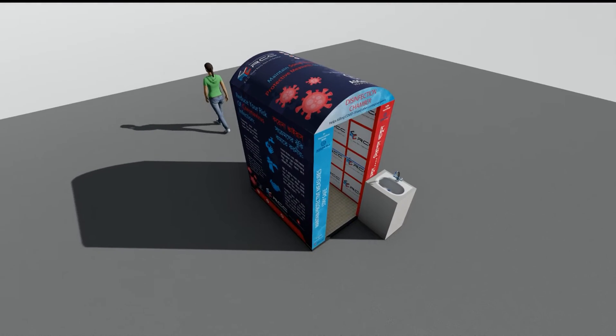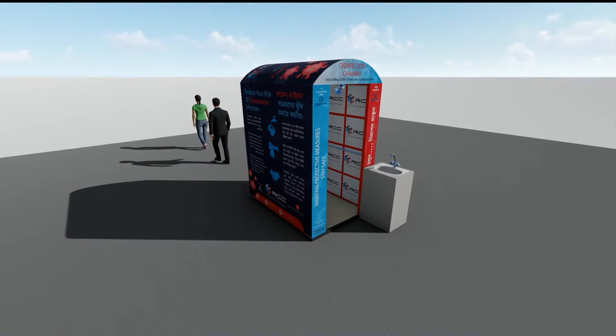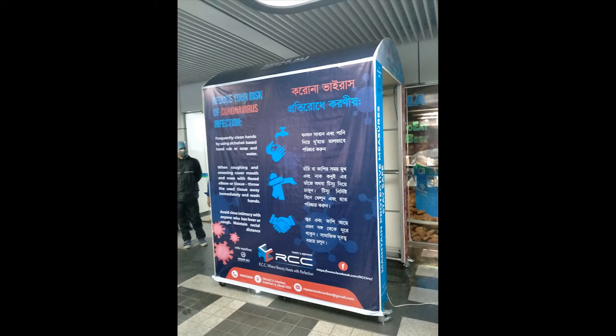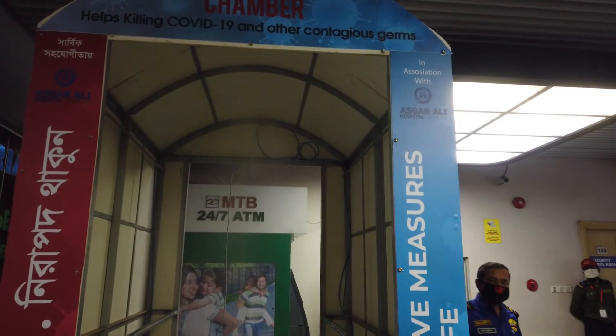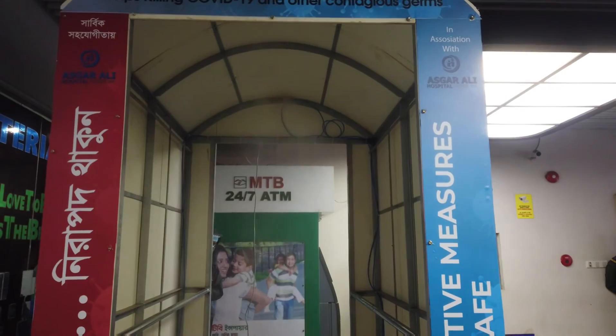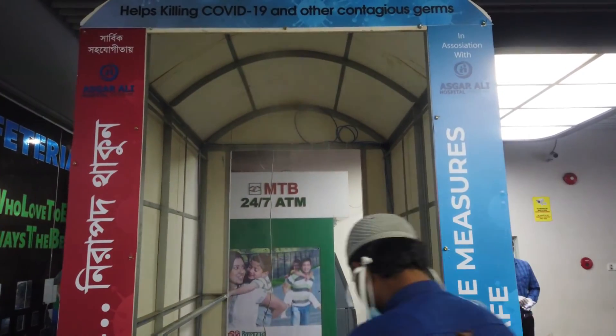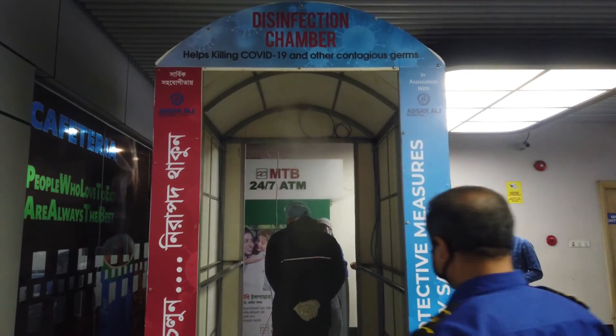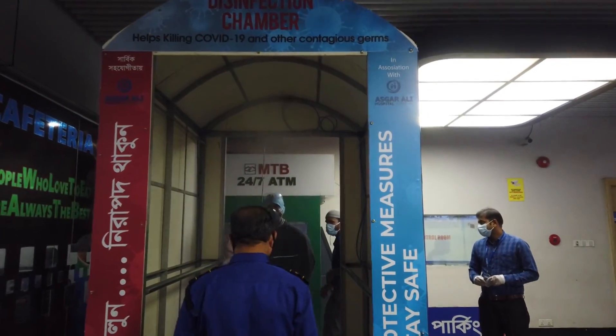Finally, the person gets disinfected from contagious microorganisms. Bangladesh is one of the most densely populated countries per square kilometer, so the virus can easily spread through contact on body parts, clothes, and footwear. The main focus of our system is to reduce surface transmission of the coronavirus through human contact.